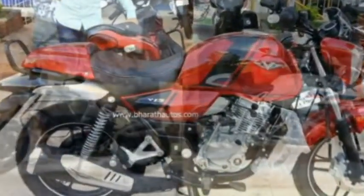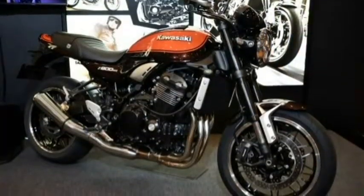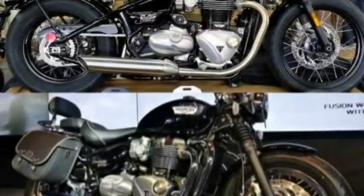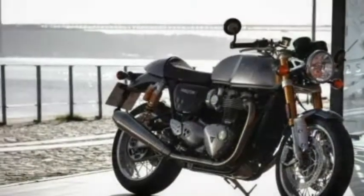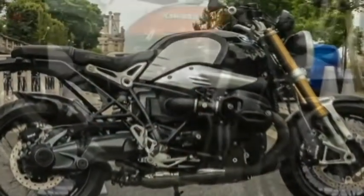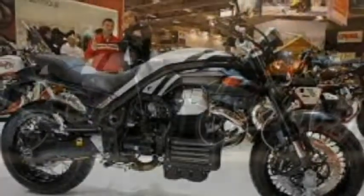2. Royal Enfield Interceptor 650. When it comes to classic or retro-styled motorcycles, Royal Enfield is considered one of the biggest sellers in India. As of 2018, one of their most awaited motorcycles is the Interceptor 650, generating a meaty 47 bhp of power and a healthy 52 Nm of torque from Royal Enfield's first twin-cylinder engine, mated to a 6-speed gearbox. Royal Enfield is really upping their game with the Interceptor, which will also be offered as a cafe racer with the Continental GT 650, expected to launch by the end of this year.